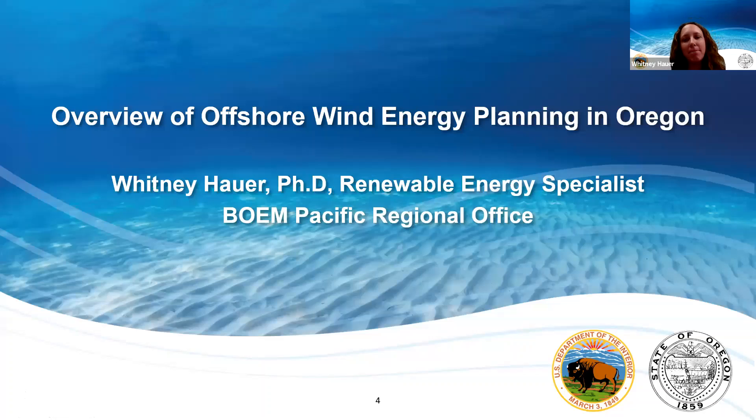Hi, my name is Whitney Hauer. I'm a Renewable Energy Specialist for the Bureau of Ocean Energy Management in the Pacific Regional Office. Our office is based in Camarillo, California. I'm also the BOEM Oregon Intergovernmental Renewable Energy Task Force Coordinator, and I want to say a thank you to all the participants who have joined here this morning for this webinar. I'm going to provide an overview of the offshore wind energy planning effort today in Oregon.